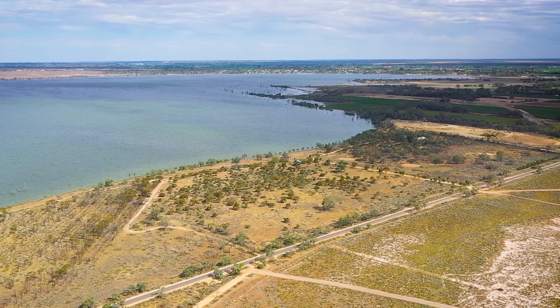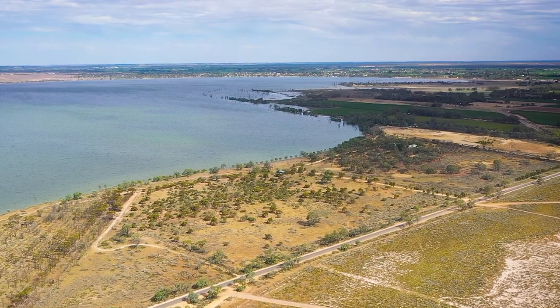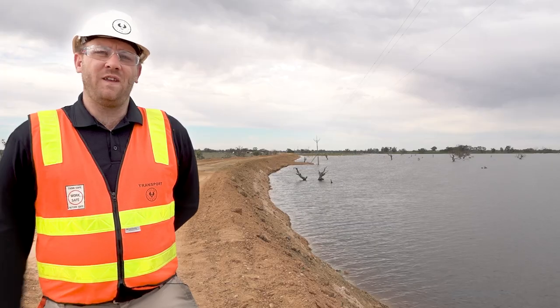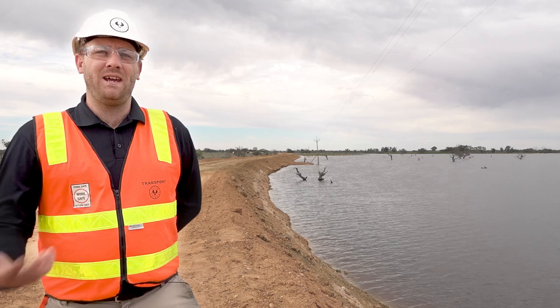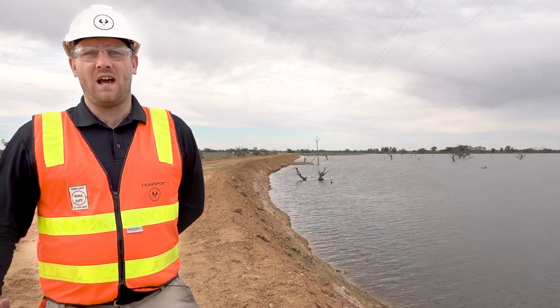If the floodwaters were to enter the lake, obviously the lake would rise on the other side and it would actually threaten a number of businesses, properties and critical infrastructure in the region. Things like waste management systems would be impacted at certain levels, properties inundated, roads cut off.